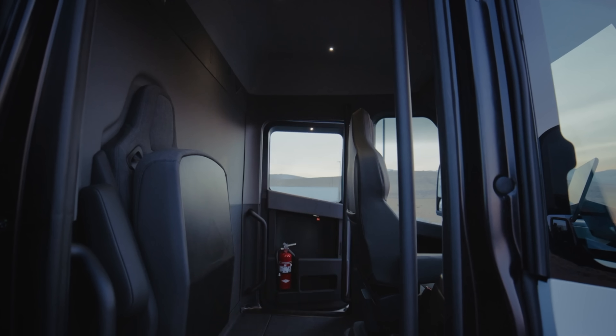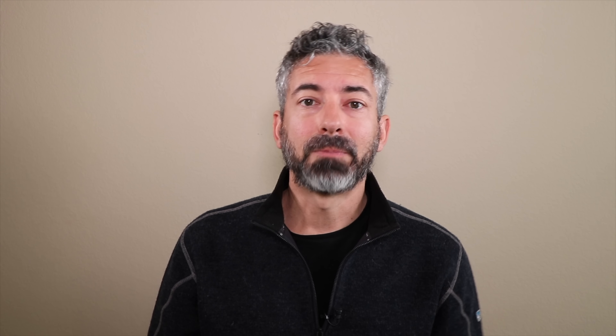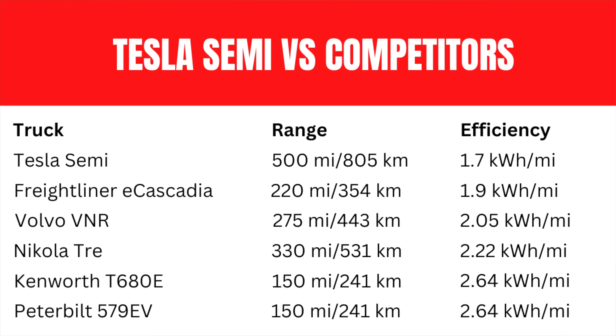Charge rate is also worth mentioning — this is another area where Tesla is leaps and bounds ahead of its competition. They didn't just take their current 250 kilowatt peak charging rate used at consumer Superchargers and add it to the truck; they upped the ante and increased the charge rate to one megawatt. This is about three times faster than the next closest competitor. So not only does the Tesla Semi drive further than all its competitors, it has a charge rate three times faster and is the most efficient electric semi truck on the road to date.